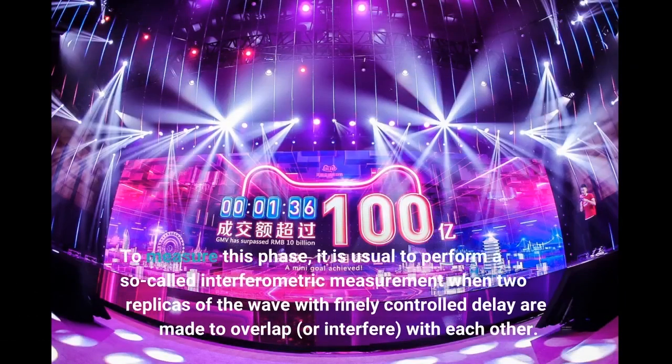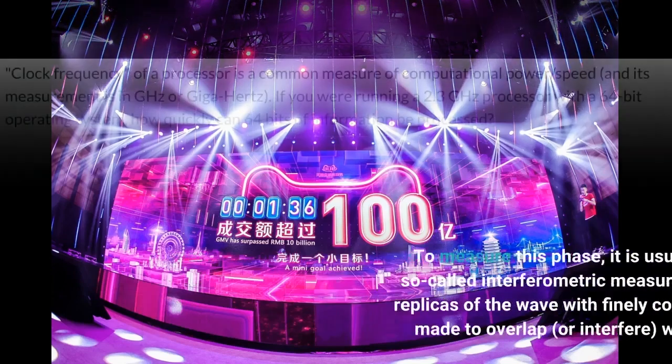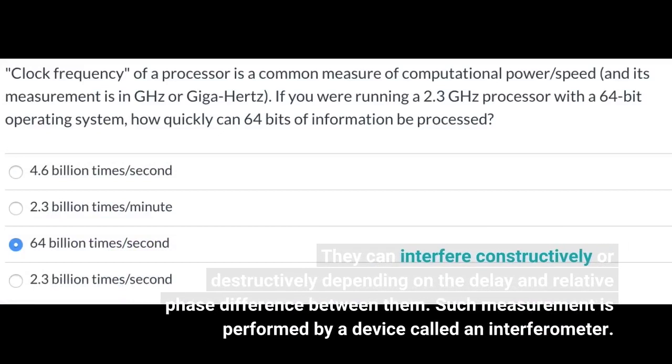To measure this phase, it is usual to perform a so-called interferometric measurement, when two replicas of the wave with finely controlled delay are made to overlap, or interfere, with each other. They can interfere constructively or destructively depending on the delay and relative phase difference between them. Such a measurement is performed by a device called an interferometer.